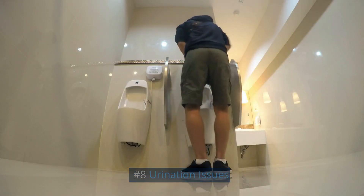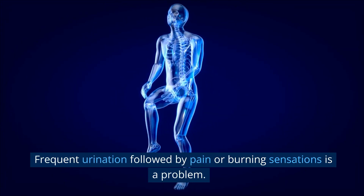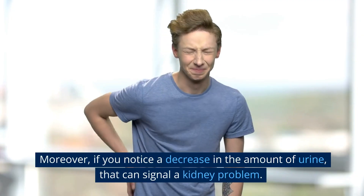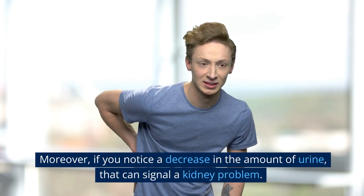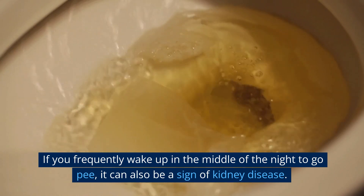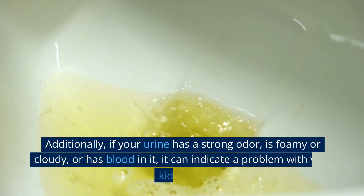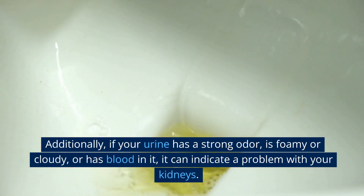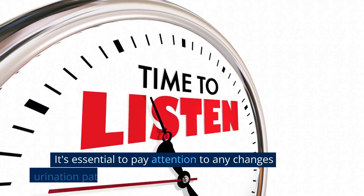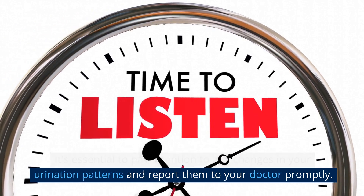Number 8: Urination Issues. Kidneys help us produce urine. Frequent urination followed by pain or burning sensations is a problem. Moreover, if you notice a decrease in the amount of urine, that can signal a kidney problem. If you frequently wake up in the middle of the night to urinate, it can also be a sign of kidney disease. Additionally, if your urine has a strong odor, is foamy or cloudy, or has blood in it, it can indicate a problem with your kidneys. Pay attention to any changes in your urination patterns and report them to your doctor promptly.